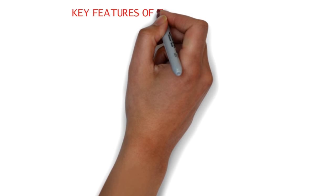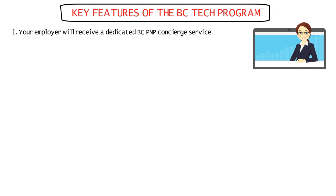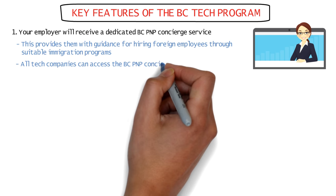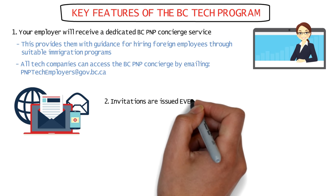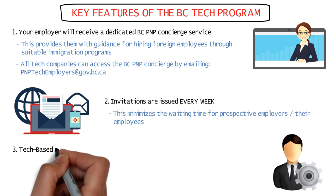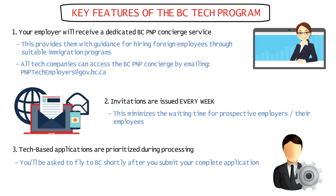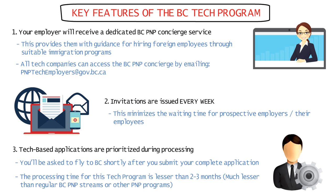Here are the key features of the BC Tech Program. Your employer from British Columbia will receive a dedicated BC PNP concierge service that provides tailored information and navigation assistance for immigration programs and processes for hiring foreign employees. All tech companies can access the BC PNP concierge by emailing pnptechemployers@gov.bc.ca. Invitations are issued on a weekly basis, minimizing waiting time for prospective employers and their employees. Tech-based applications are prioritized while processing BC PNP applications to meet the sector's fast-paced demands, and the processing time is less than two to three months.